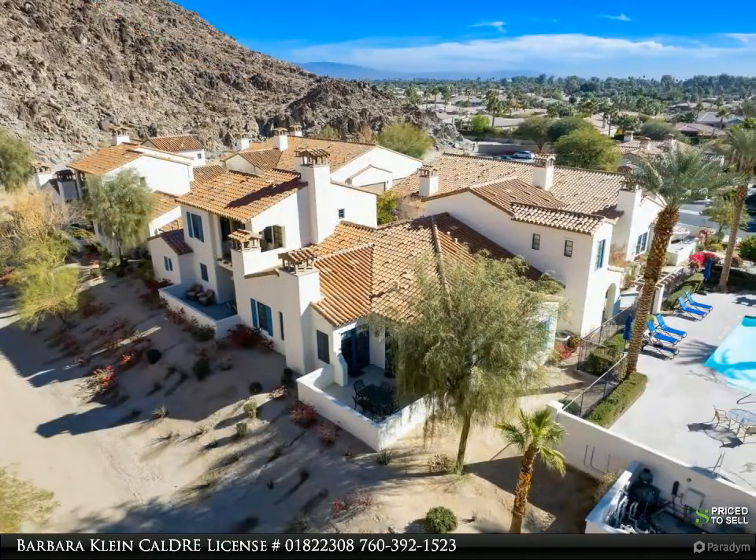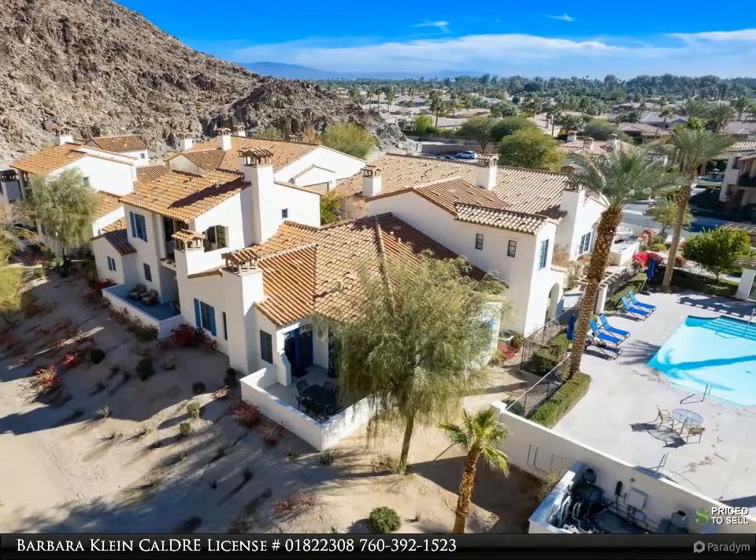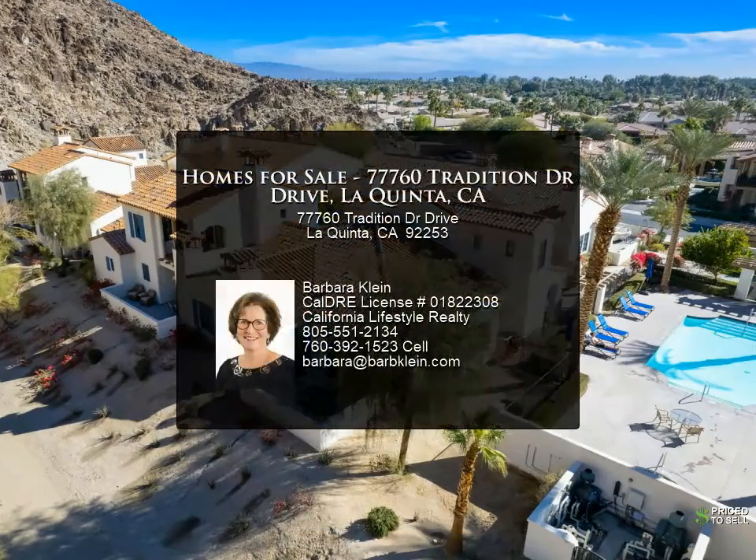Villa has tenants in place through April and has an excellent rental history. Call today for a showing due to tenants. Furnishings negotiable.